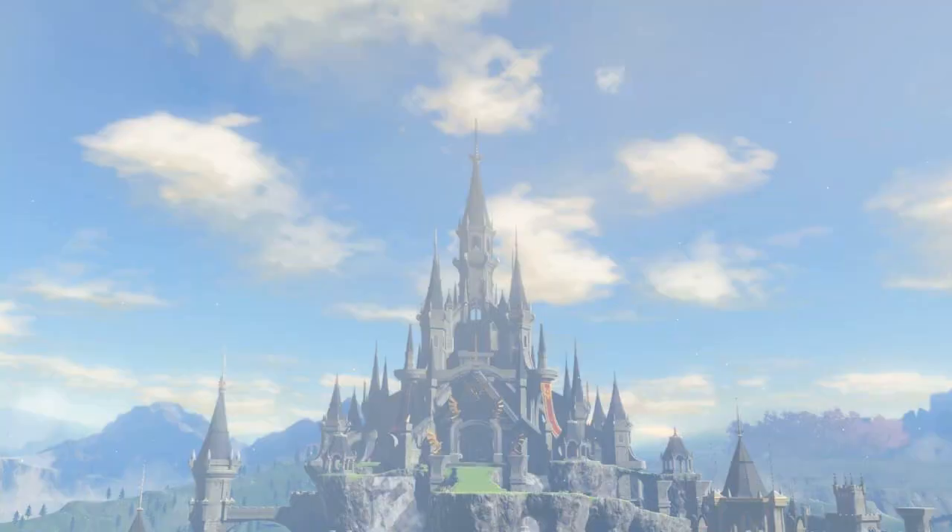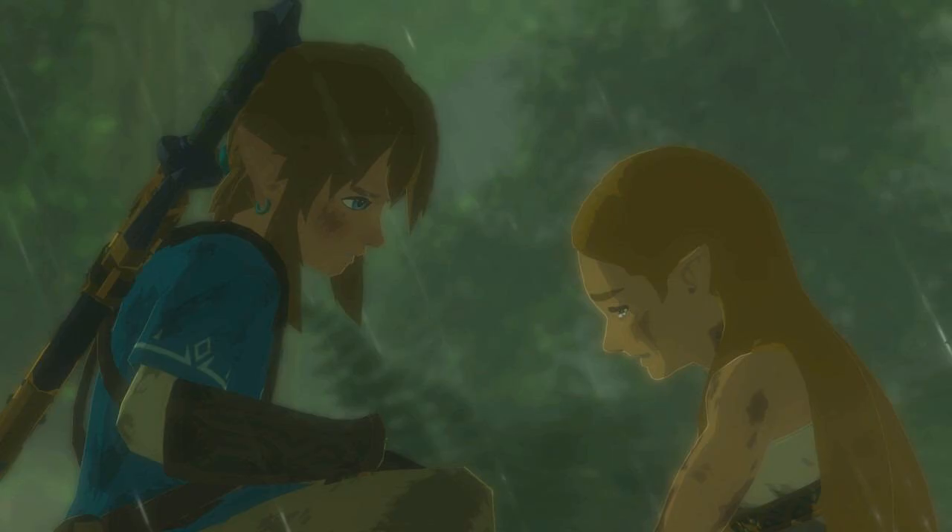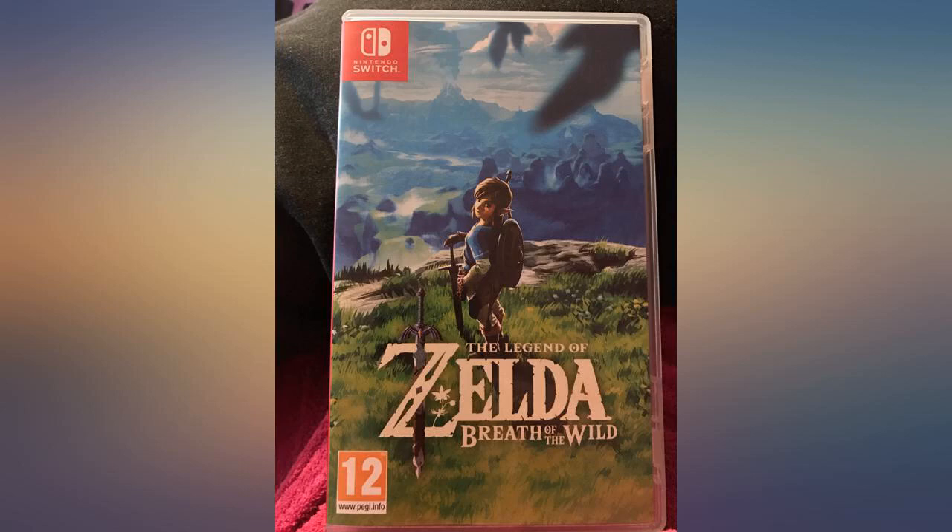A beautifully realized world where you can go anywhere, chocked full of puzzles to solve, secrets to find, monsters to fight, and quests to complete. Looks absolutely stunning as well — one of the prettiest games on the Switch.